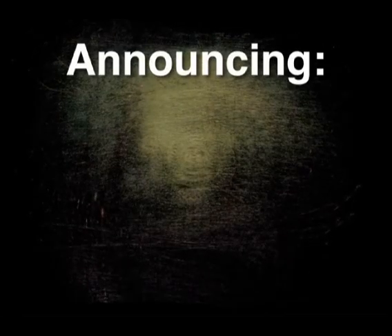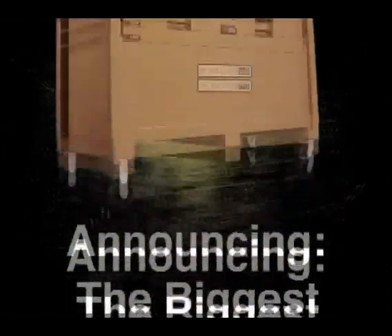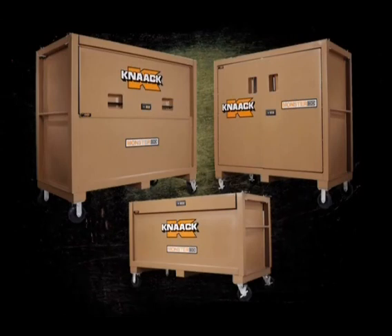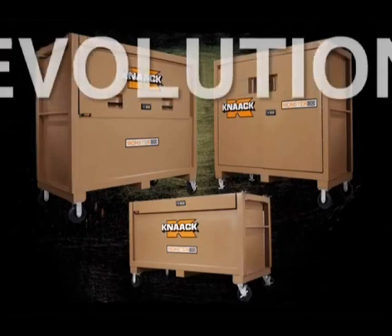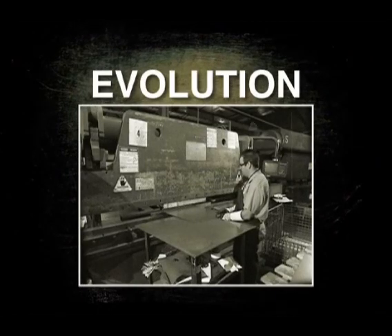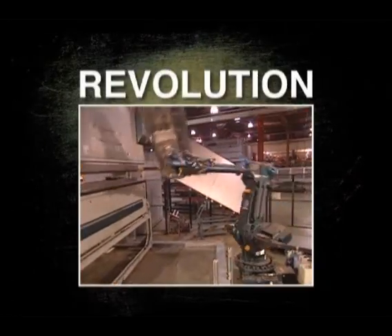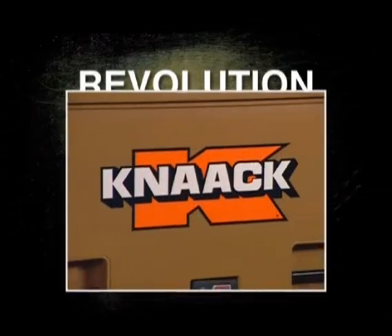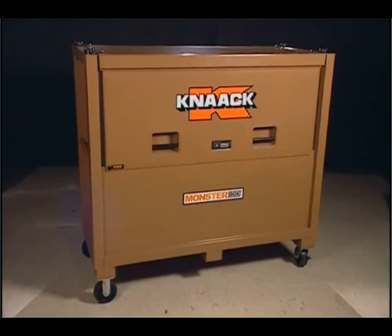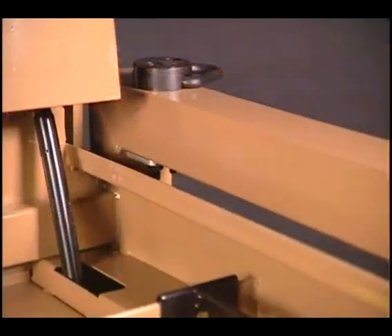It's been three years in the making, but now the biggest development in job site security is here: Monster Box. Monster Box is Kinect's premium line of job site storage boxes — a product of both evolution and revolution. Evolutionary because it represents the best of Kinect's nearly 50 years of experience in producing job site security products, and revolutionary because of the way Kinect has applied that expertise to this exciting new product line. Monster Box is simply in a class by itself.